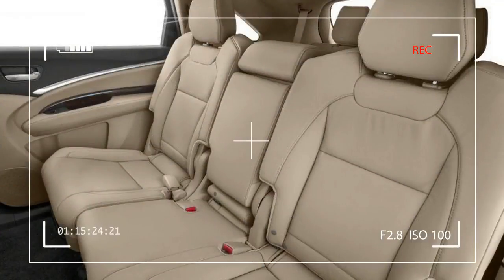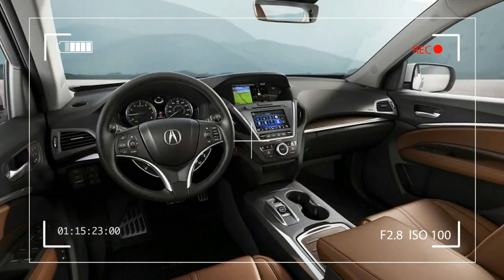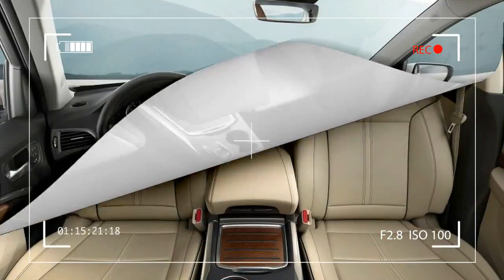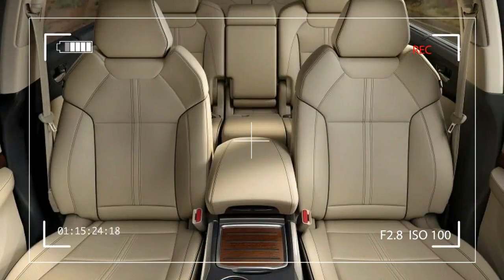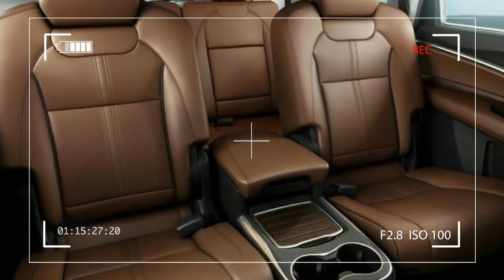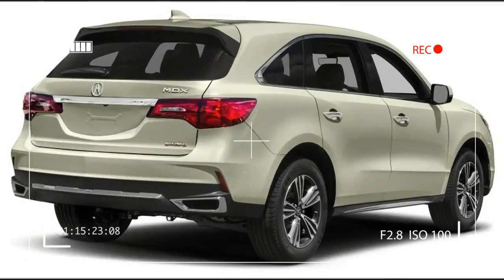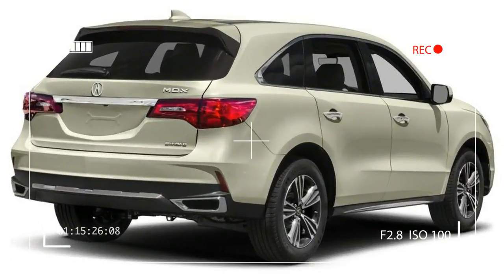Handling is responsive in sport mode, but sport and normal modes are uncomfortably firm on beat-up streets. Comfort mode is better on broken pavement. The MDX is quiet underway. The interior is roomy and comfortable and controls are intuitive and easy to operate. The front seats are comfortable and luxurious, and ingress and egress are easy. The 2016 MDX gets a revised driver seat that moves to the rear when the driver door is opened, making entry and exit easy.